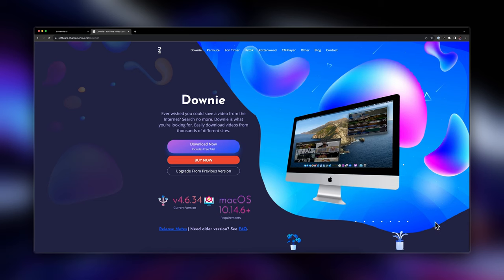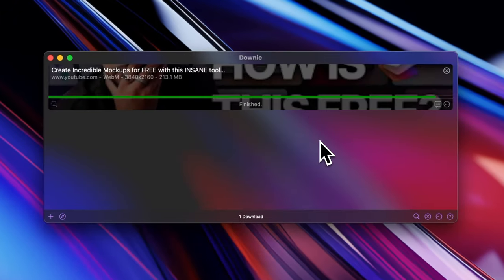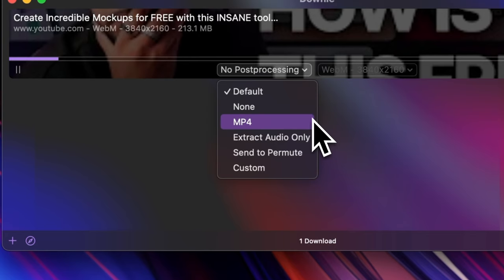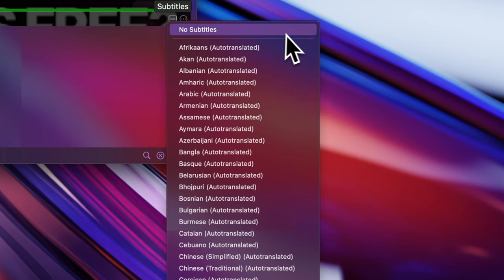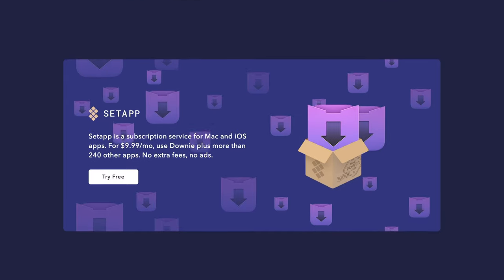Next we have an app called Downie — another app I use every day that saves me so much time. Downie is a video downloader app that lets you download videos from basically anywhere. Any website that has a video on it, just grab the link, paste it into Downie and it will download the video in the highest possible quality. It also lets you automatically convert the video to MP4 or just audio, and even download subtitles in any language. I mainly use it to download b-roll for my YouTube videos. Downie starts at $15 but is also available as part of Setapp.